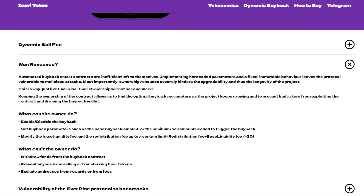Regarding ownership renounce: automated buyback smart contracts are inefficient left to themselves. Implementing hard-coded parameters and fixed immutable behavior leaves the protocol vulnerable to malicious attacks. Most importantly, ownership renounce severely hinders upgradability and thus the longevity of the project. This is why, just like EverRise, INADI ownership will not be renounced — keeping ownership allows optimization of buyback parameters as the project grows.